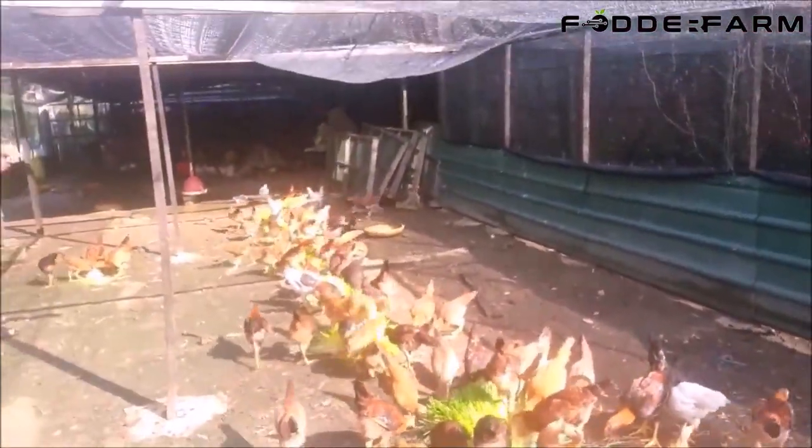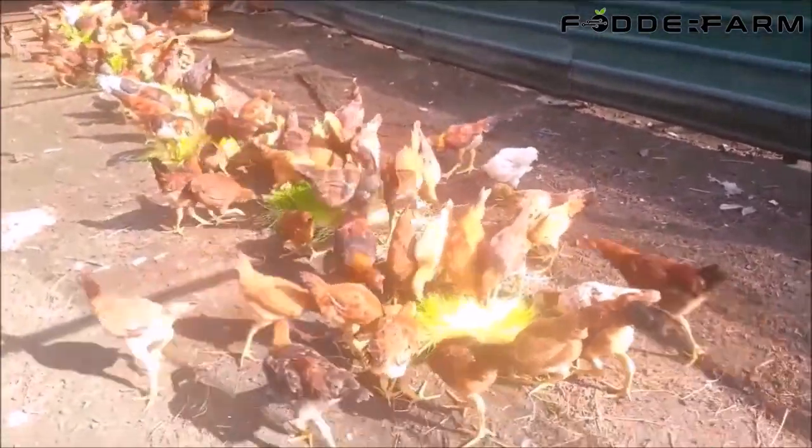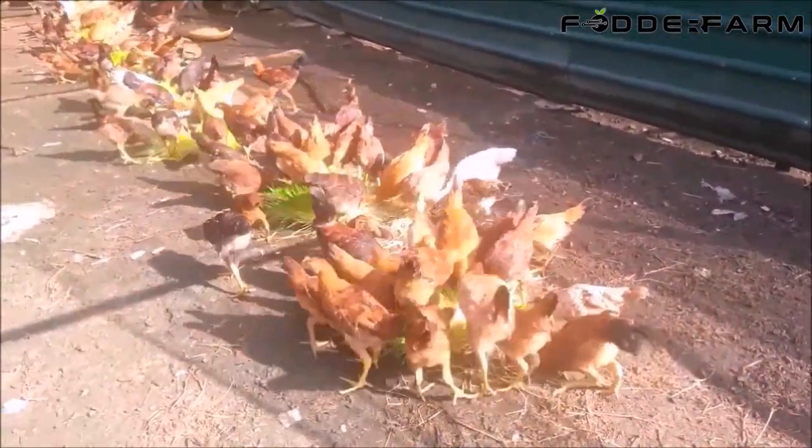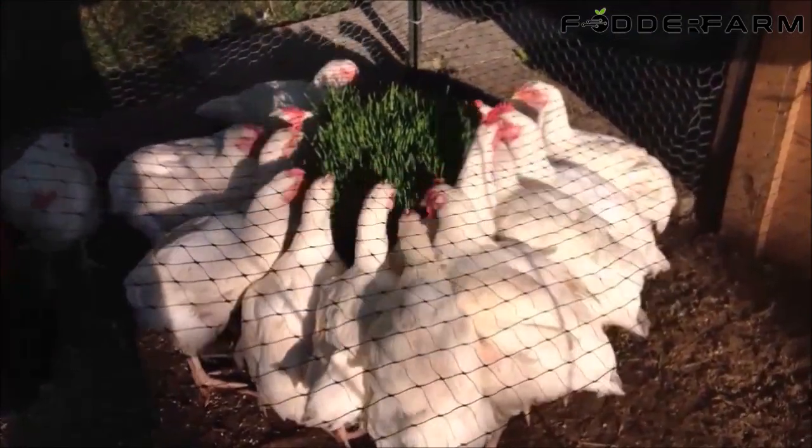Poultry thrive on fresh vegetation. Feeding fodder will result in higher profitability across the farm, from reduced out-of-pocket feed costs to increased cash flow from products sold as grass-fed or organic.